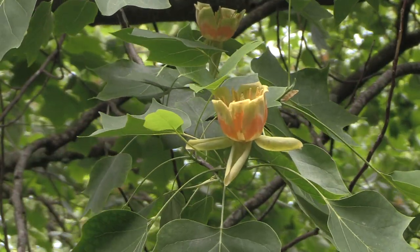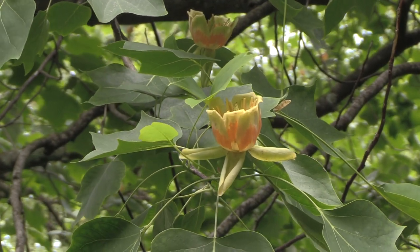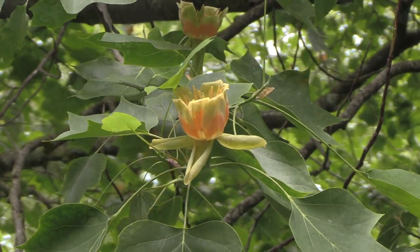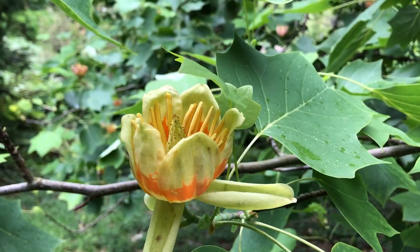The flowers commence off as a greenish color, they open up and they're yellow with an orange band around the outside — six petals and they're very attractive. Sort of cup-shaped more than tulip-shaped in our opinion, and they do point upwards.